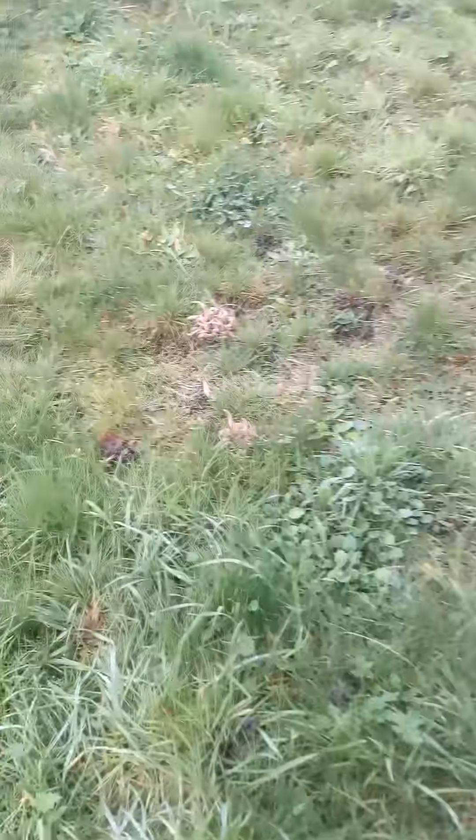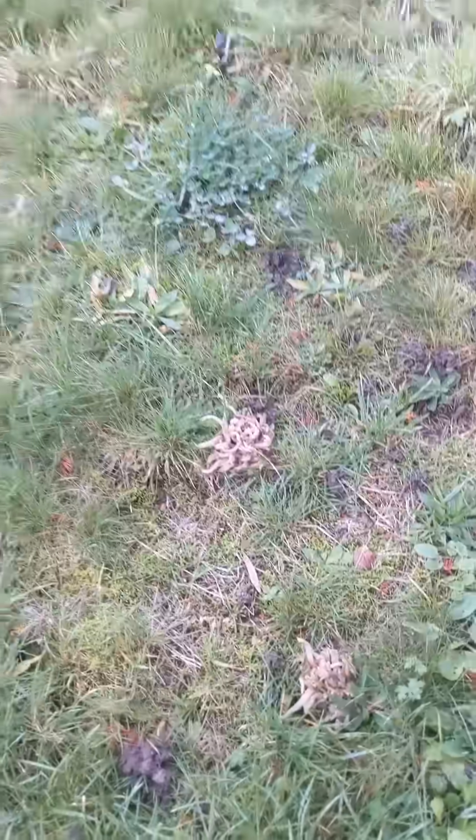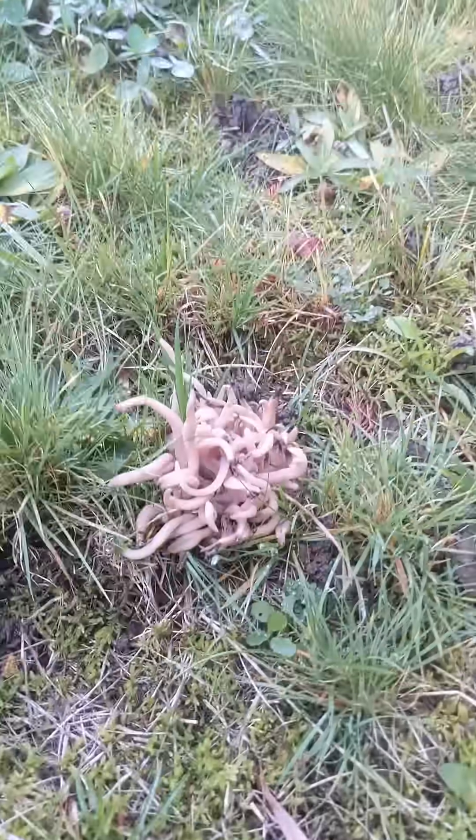For today's Mushroom Monday, we're going underwater — okay, I was kidding, we're not really going underwater — but we are going to look at some coral fungi.